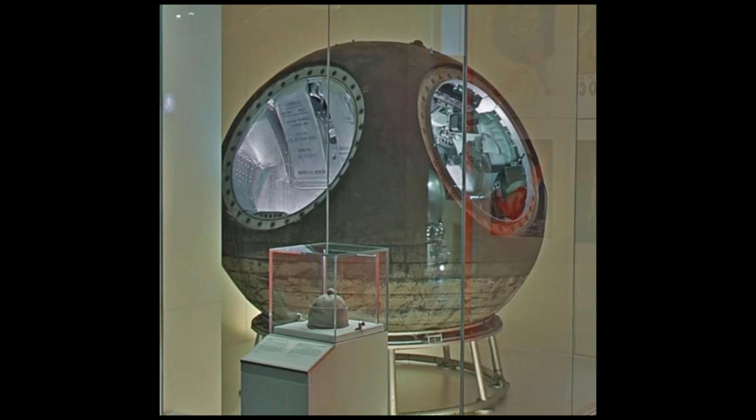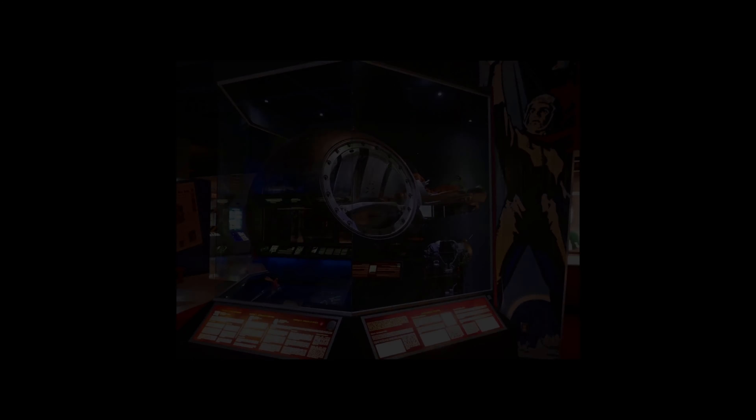Voskhod 1 is on display at the Science Museum of London, while Voskhod 2 is displayed in the Energia Museum in Korolev, Russia.